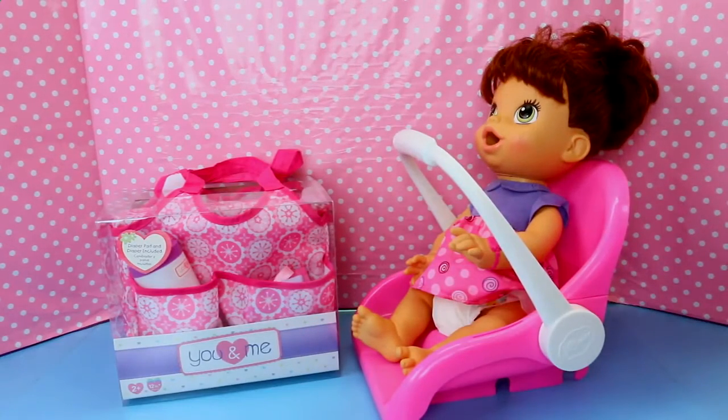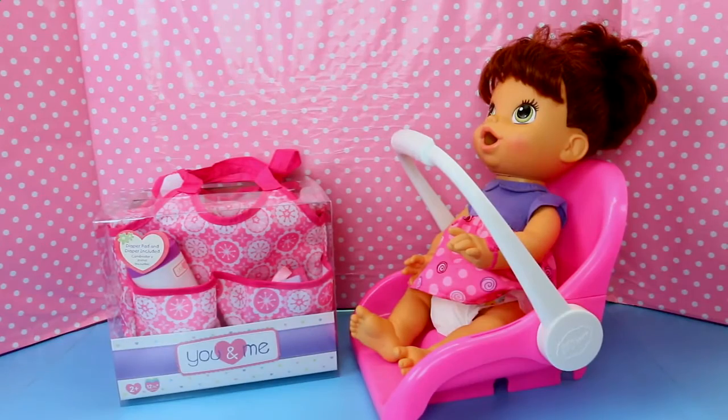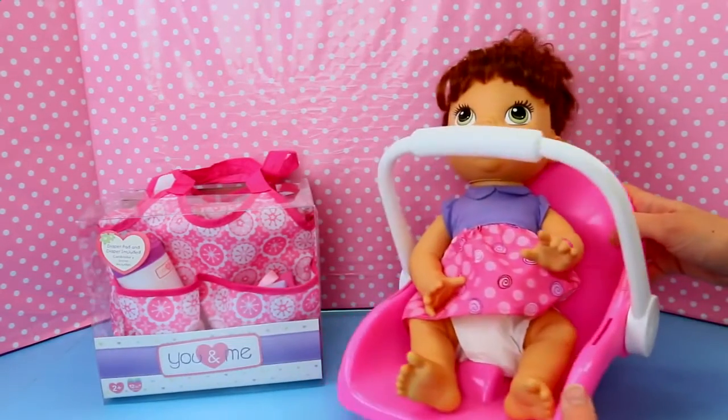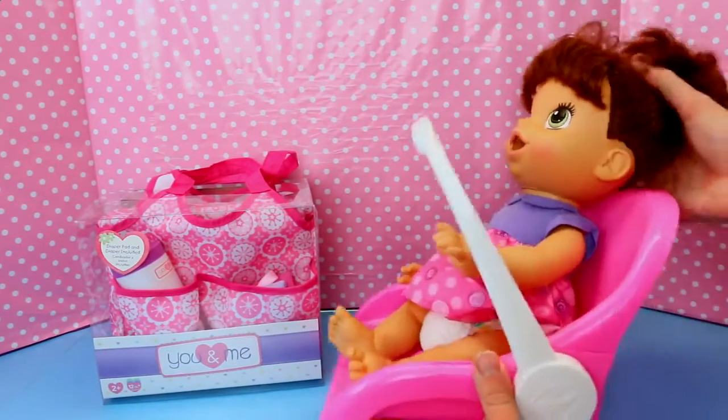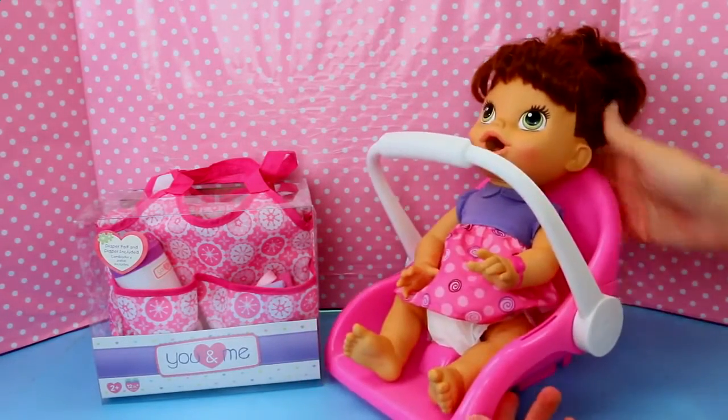Hey everyone, it's Sandra from the Disney Cart Toys channel. What's funny, awesome? Today we are going to take little baby Alive Lucy out on an outing. We've got her in her car seat. She's ready to play, have fun, maybe take her to the park.